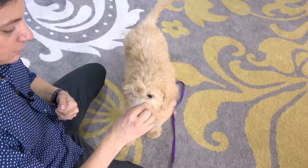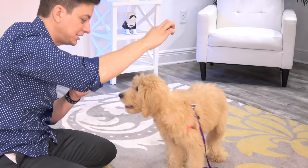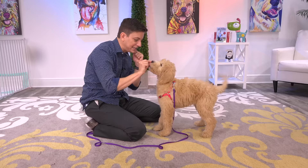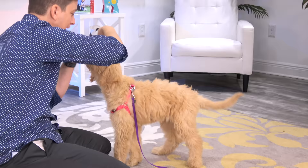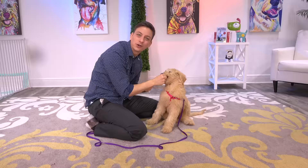With young dogs like this, their focus can be so in and out that even though you're using something like real turkey, they may go in and out. She's like, what about the other hand? I'm trying to keep her focused on this hand. Don't worry if your puppy doesn't seem to know what you're asking of them just yet — you're in the very beginning stages of building your communication. Plus, you've got all of my videos on YouTube to help you out, so don't sweat anything. Sit until her butt just hits the ground — sit looks really good.